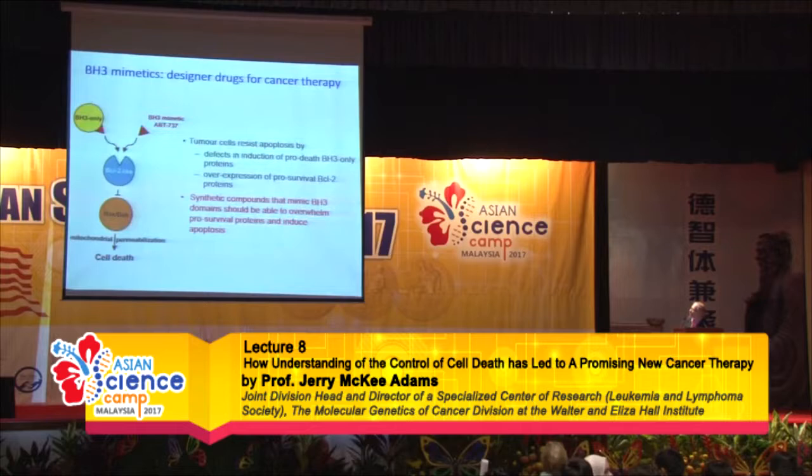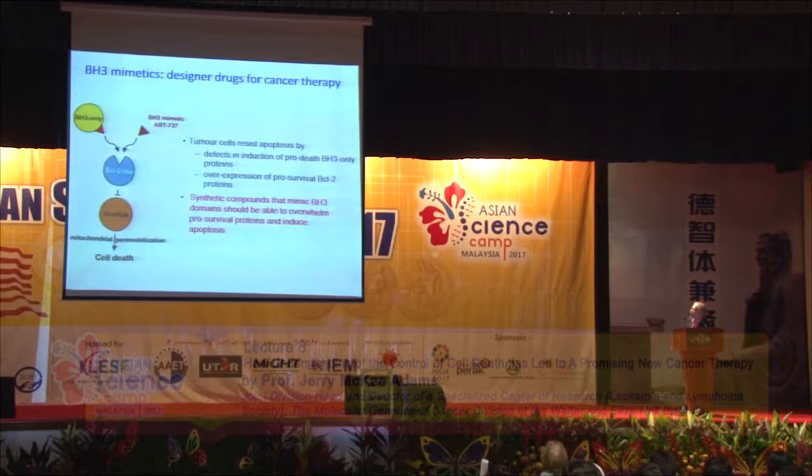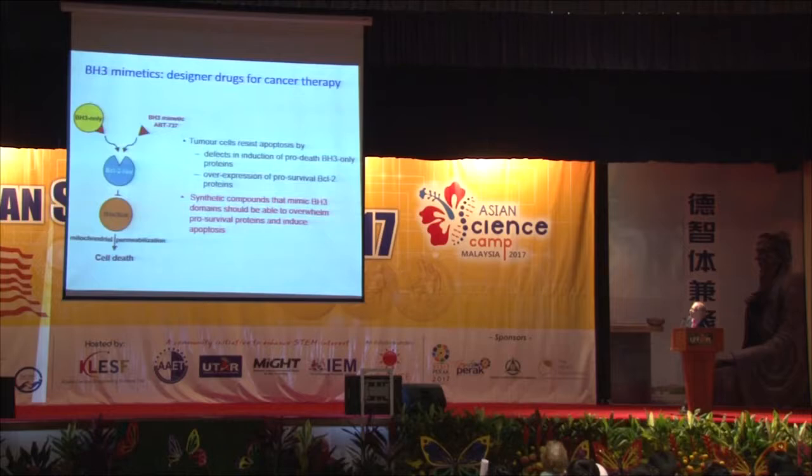The BCL2 life-death switch has three components. At the top, so-called BH3-only proteins are the signaling molecules saying that cell death should occur. But it is really the balance between them and the pro-survival proteins that determines whether that actually happens. The pro-survival proteins stop the activation of BAX and BAK, the deadly effector molecules that cause permeabilization of the mitochondrial membrane, making it leaky and ensuring cell death. Most cells would die even if the caspases were not activated, though they do a tidier job.